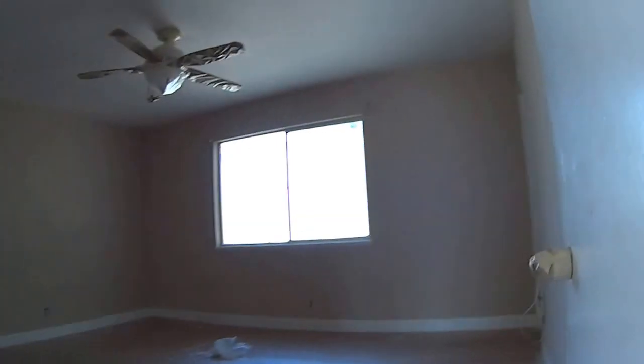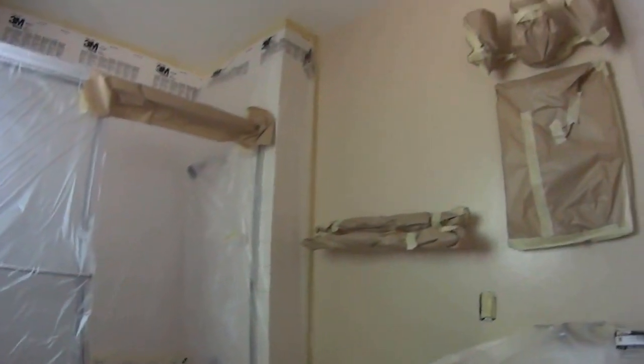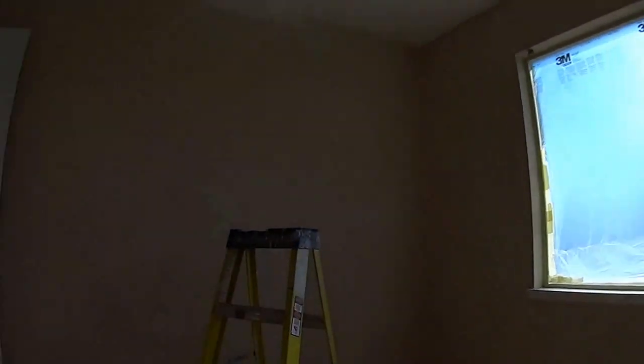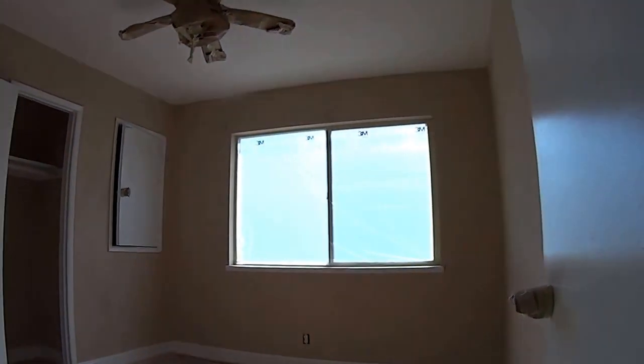This is all taped off. A lot of prep work here. That's pretty much where we are, and I'll give you an update tomorrow.